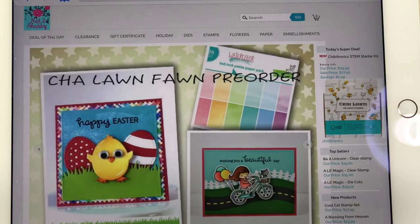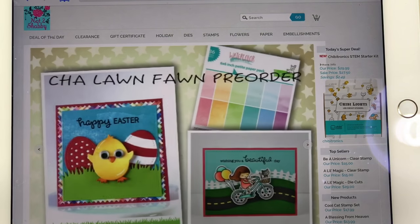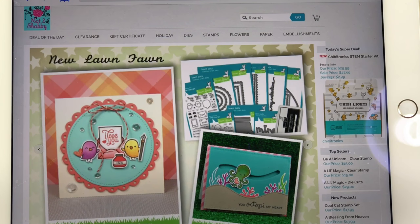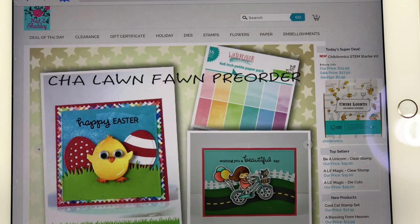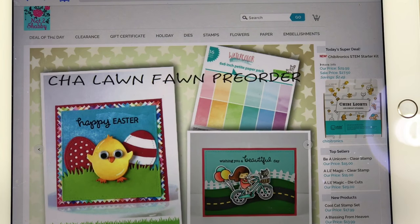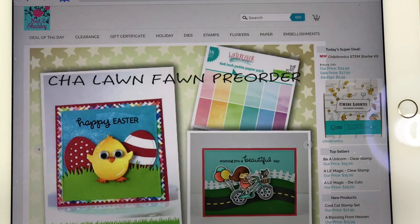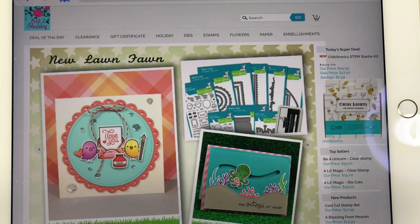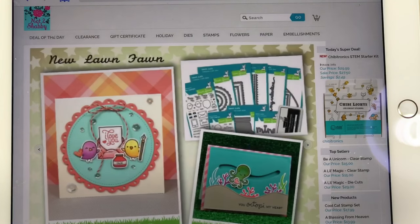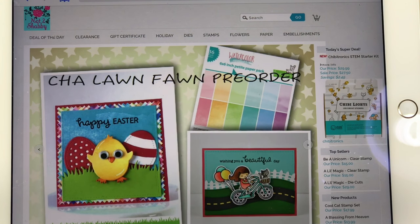I was excited when I had my coffee this morning and saw that a couple of companies are doing pre-orders for Lawn Fawn. The Lawn Fawn CHA stuff is pretty cute. Last year I waited — I didn't want to put out the money a month ahead of time — and then when it came out everybody got their stuff and I couldn't order from Jamie's shop because she had already sold out. I ended up placing my order with Lawn Fawn directly, got most of what I wanted, but got it way later than everybody else and had to pay shipping.